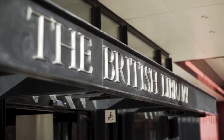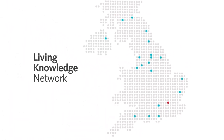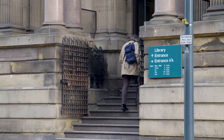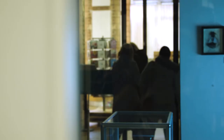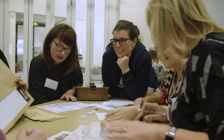From September 2016, the British Library has been working in partnership with public libraries based across the United Kingdom through a new network called the Living Knowledge Network. Funded by Arts Council England and the British Library, this network sees the British Library partner with public libraries to share skills, exchange knowledge, and develop joint offers to audiences.